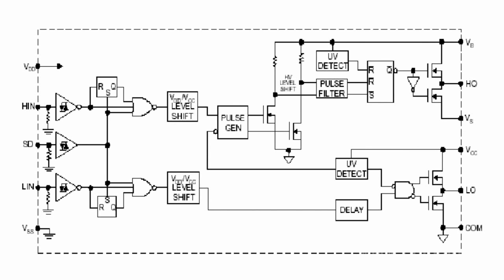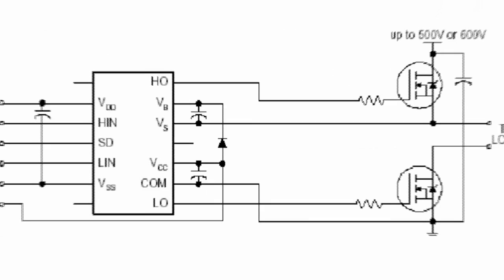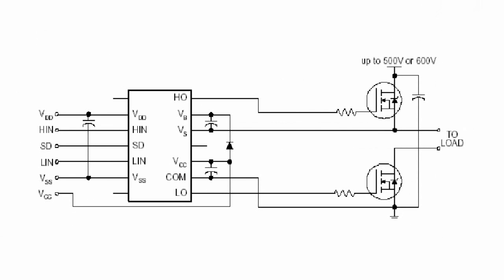The IR2110 has CMOS-Schmidt-triggered inputs with pulldown. The IR2110 is a high-voltage, high-speed power MOSFET and IGBT driver with independent high and low side-referenced output channels. Proprietary HVIC and latch-immune CMOS technologies enable ruggedized monolithic construction.